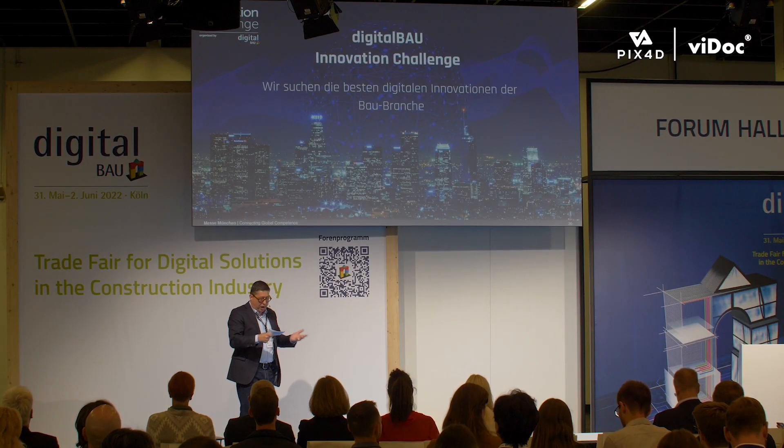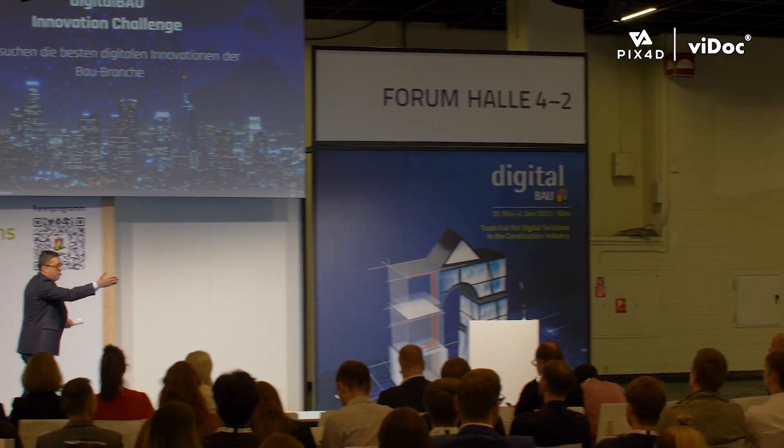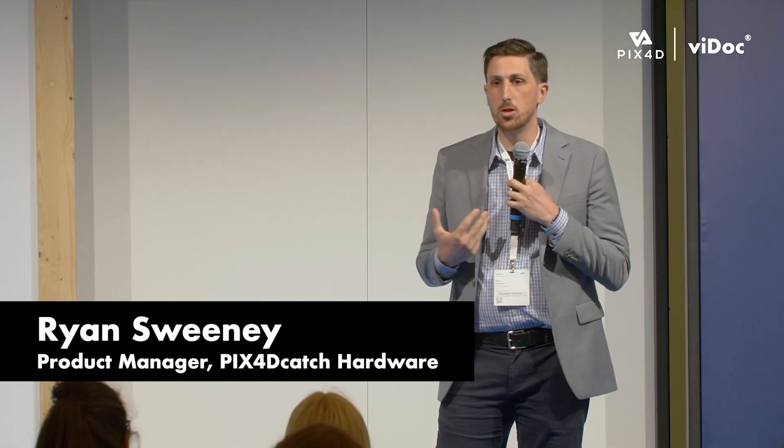Hi, welcome very much. Ryan Sweeney, Product Manager of PIX4D Catch, on stage. Very welcome, Ryan. Hey guys, my name is Ryan Sweeney. I'm with PIX4D. I'm the Product Manager for our Vidoc RTK rover and our PIX4D Catch solution.